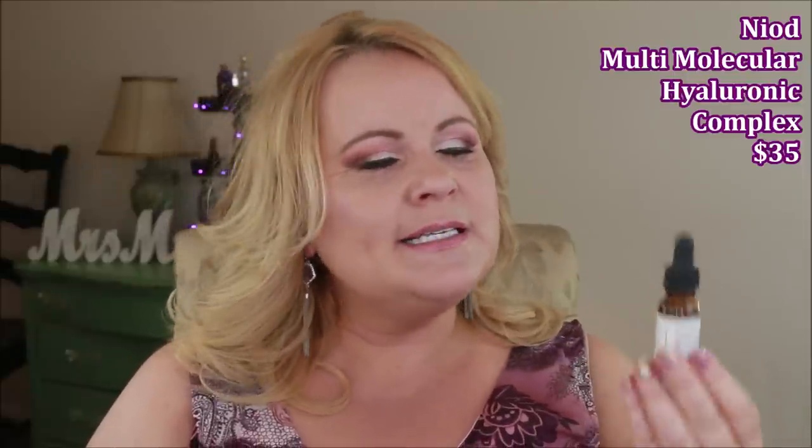This is the Niod Multi-Molecular Hyaluronic Complex, which has 15-plus different hyaluronic acids working in conjunction to hold moisture. A lot of people say hyaluronic acid dries them out — that's usually sodium hyaluronate — but this formula is different. I used it around my eyes and it did a good job holding hydration. However, I won't be repurchasing because I prefer the Fractionated Eye product — it shows better results around my eyes.